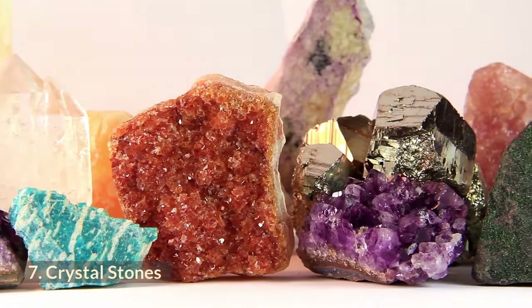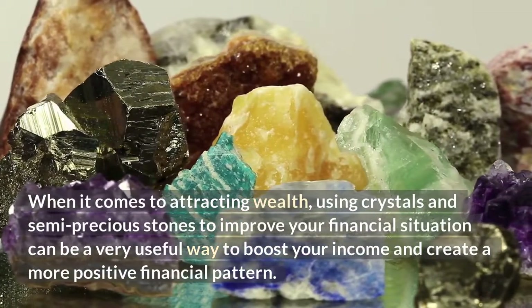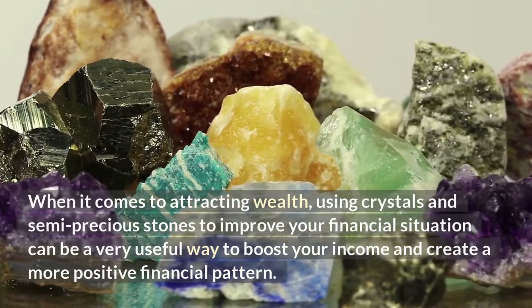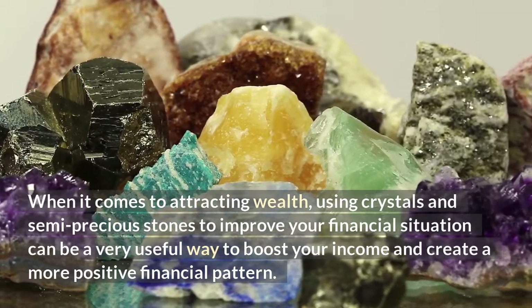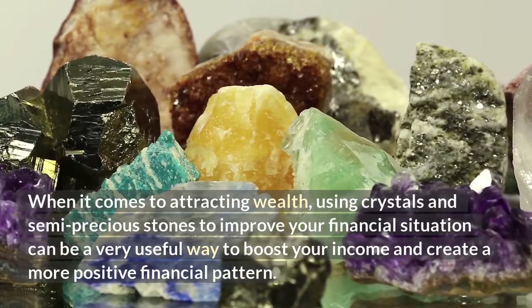Number 7: Crystal Stones. When it comes to attracting wealth, using crystals and semi-precious stones to improve your financial situation can be a very useful way to boost your income and create a more positive financial pattern.